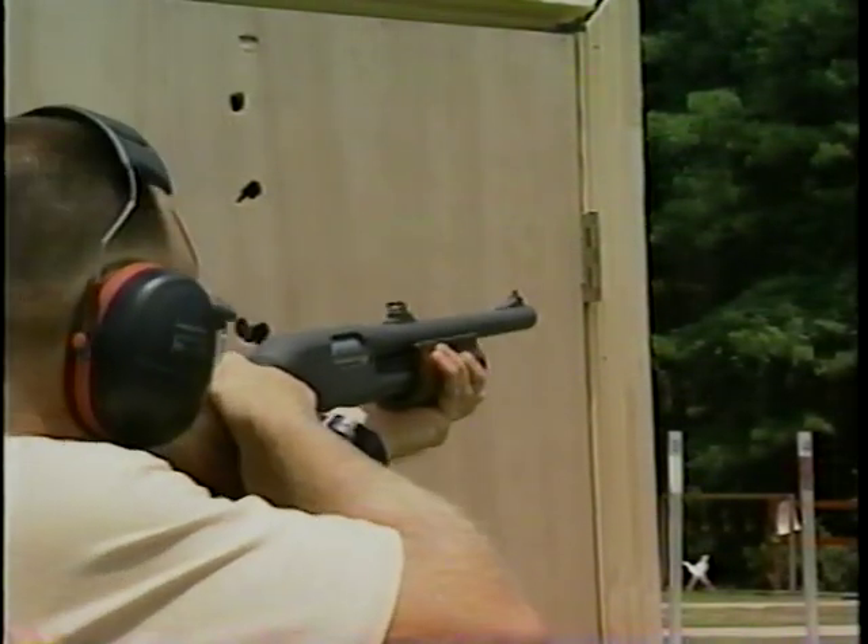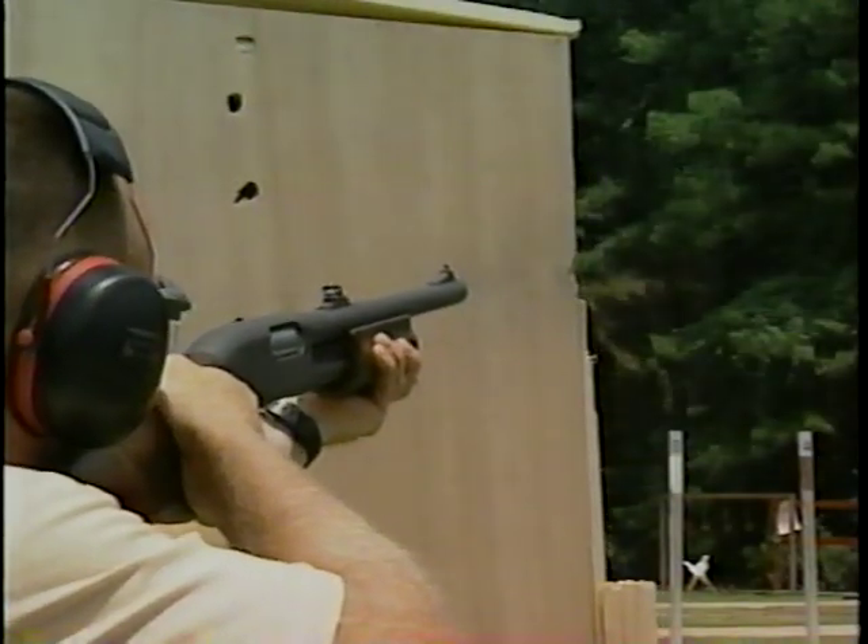This is what happens to a framed door when hit by a dustbuster round. Let's take a second look. Minimal ricochets, few if any penetrating projectiles, but the damage is significant.